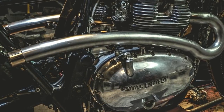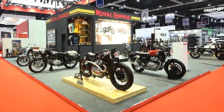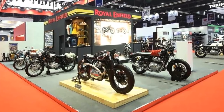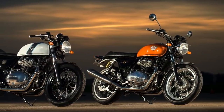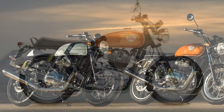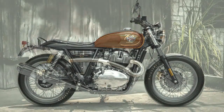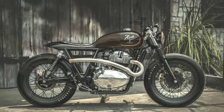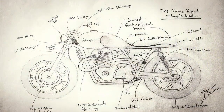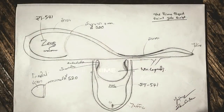Muang Zeus was contacted by Royal Enfield to build a custom project, which would be presented at the 2019 Bangkok International Motor Show. The good news was Muang could choose between the Interceptor or the Continental GT. The bad news is that he only had 45 days to accomplish the build, besides having to keep everything secret. After the approval of its first sketches, the Zeus Custom team immediately started the transformation process. And so the Prime project was born.